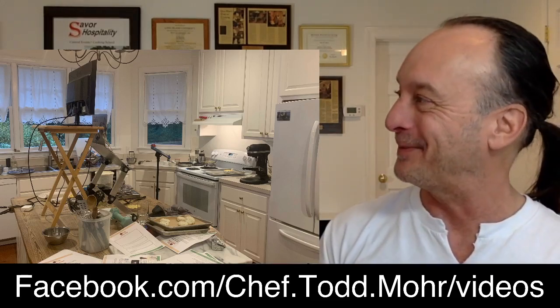Welcome to the Carefree Cooks Code, the weekly show for methods, techniques, and insights into better food and cooking. If you'd like to see past episodes, go to the archive on Facebook: facebook.com/chef.todd.moore/videos.